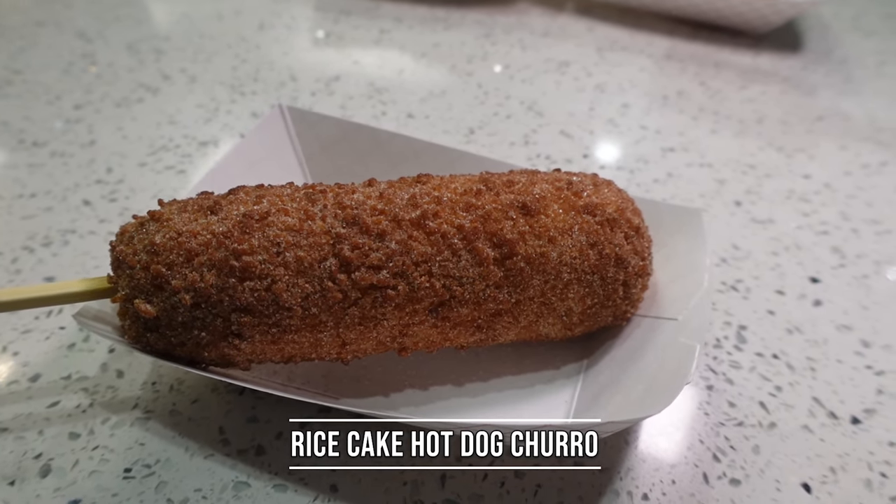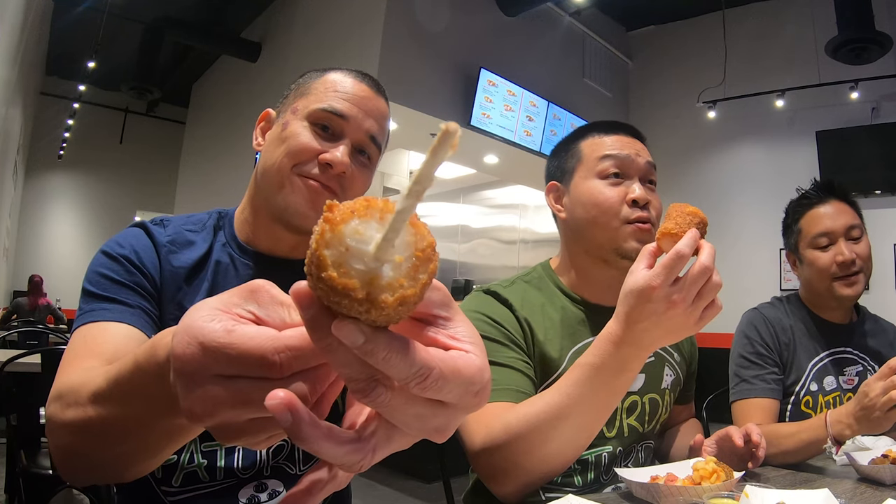We're not done yet — there's dessert! This concept I've never seen before: it's called a churro dog. It's the same casing with brown sugar to make it look like a churro, and inside is a rice cake. For those unfamiliar, rice cake is like mochi — a very chewy substance, basically bundled up rice. It's a dessert dog! It tastes like a churro filled with chewy mochi inside. This is the perfect dessert.